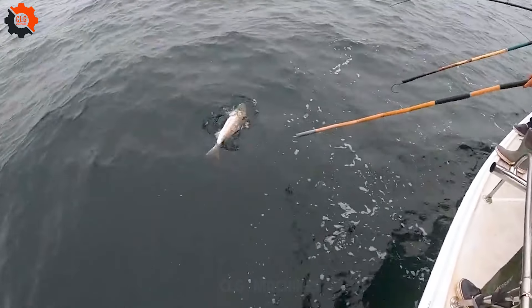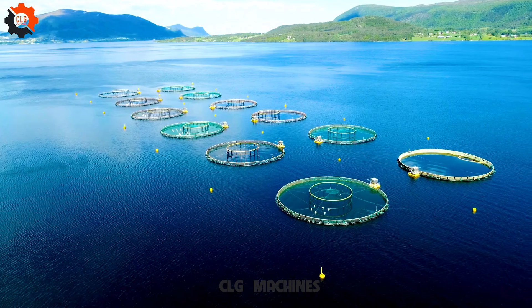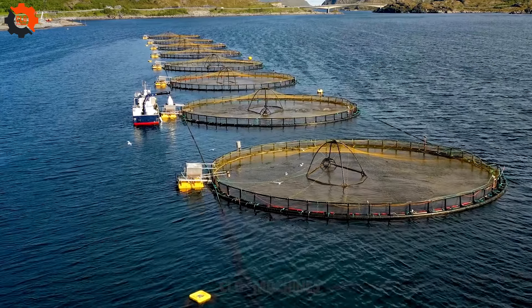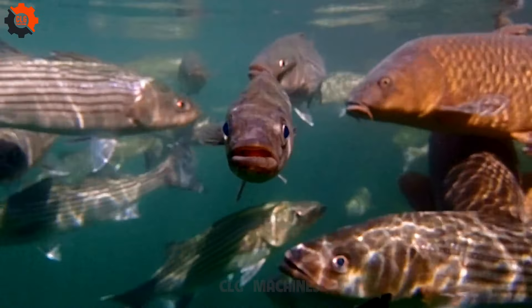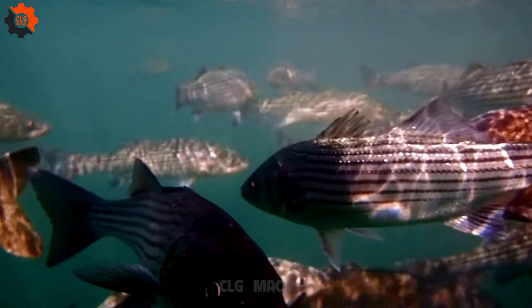American sea bass, with its flaky texture and rich, buttery flavor, is one of the most popular species of sea bass found in fine dining restaurants worldwide. But why is this fish so pricey, costing around $50 a pound, much more than most white fish? Let's dive into the fascinating reasons behind the high cost of American sea bass.